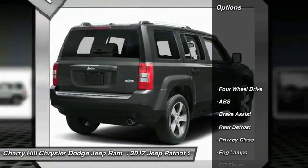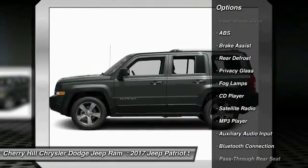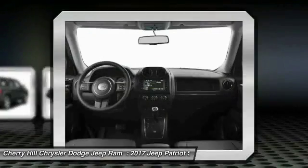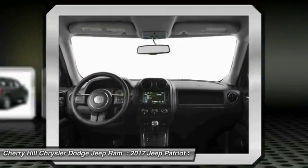Here are some of this vehicle's great options: stability control, traction control, anti-lock braking system, Bluetooth, auto-dimming rear view mirror, PPO, cruise control, four-wheel drive, rear defrost, fog lamps, and MP3 player.